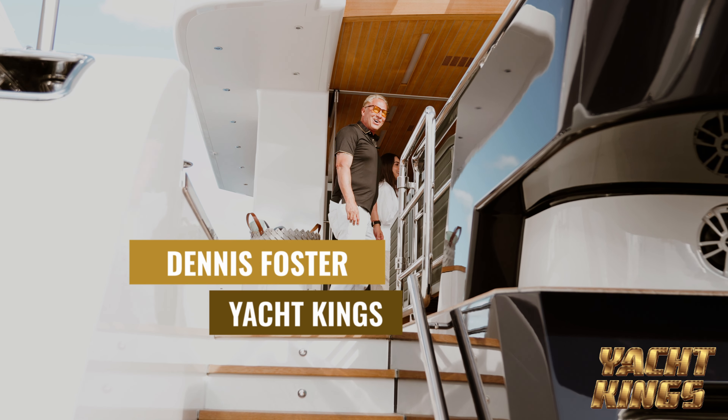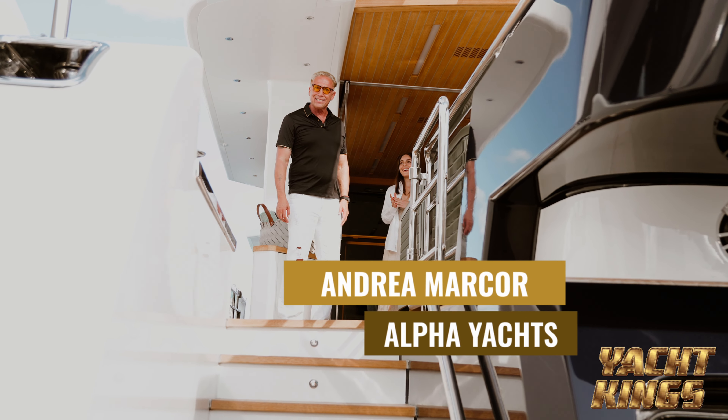I feel like I'm at home. Oh my God, you guys got to see this. Oh my gosh.